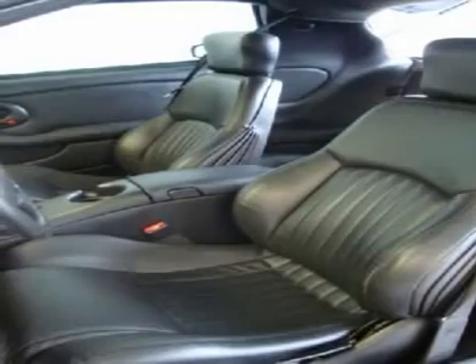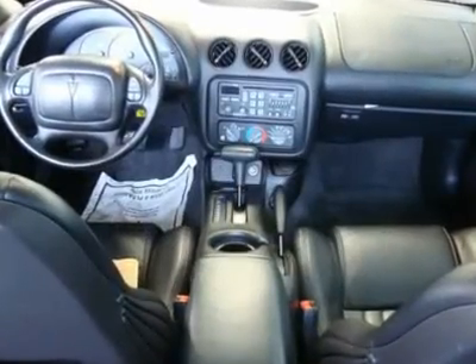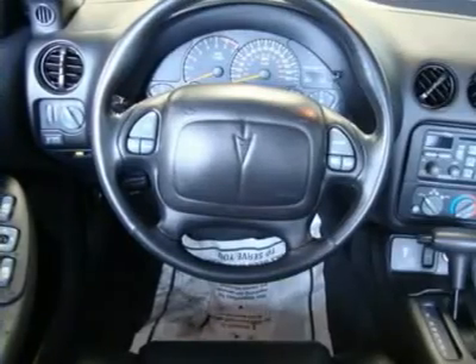Prado Leather Reclining Front Bucket Seats, Day-Night Rearview Mirror with Reading Lamps, Fully Carpeted Luggage Compartment, PWR Windows, Cruise Control, Front Door Map Pockets, Tilted Steering Column, PWR 10 Rear Window Defogger.